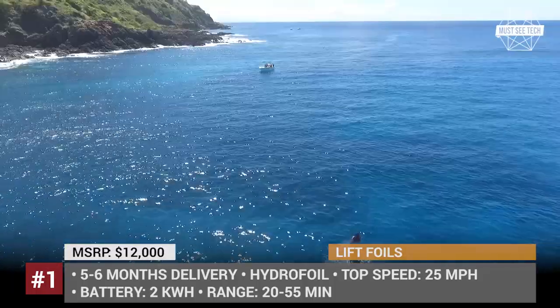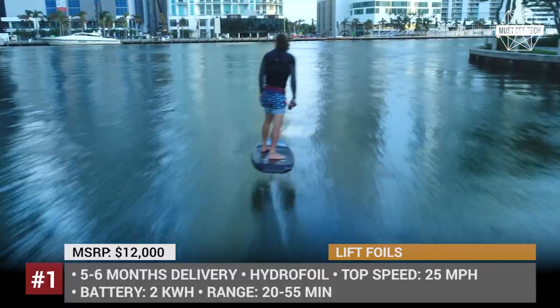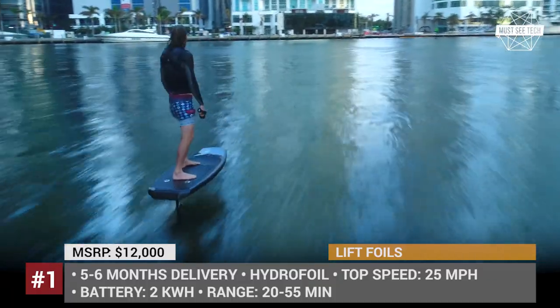The only problem is a 2 kWh battery that lasts from 20 minutes to 1 hour, depending on the performance and the rider's weight.